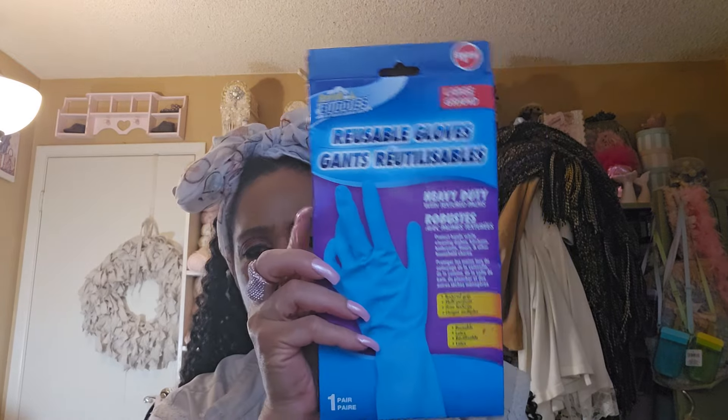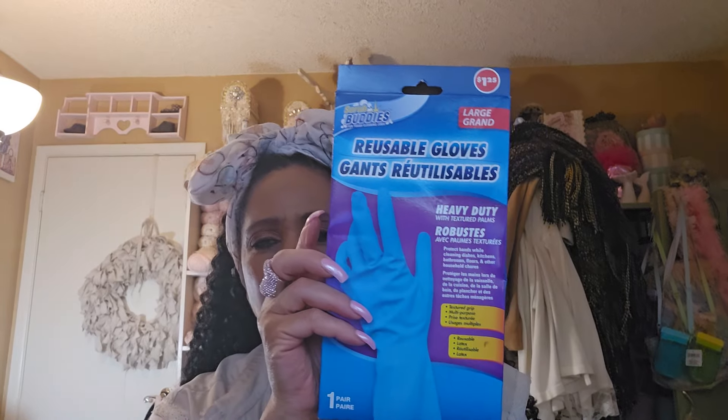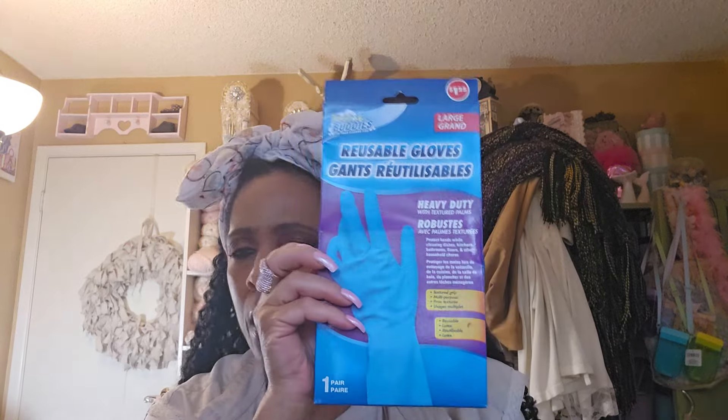We ran out of gallon bags so I picked these up. Make sure you get the 13-count, not the nine. I also kept my reusable gloves from Dollar Tree for doing the dishes — I tested the grocery store ones at five or six dollars and they last me the same amount of time, about six weeks. So I just get them at Dollar Tree.